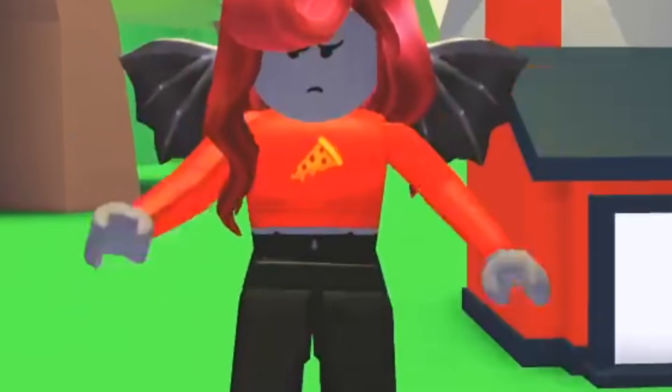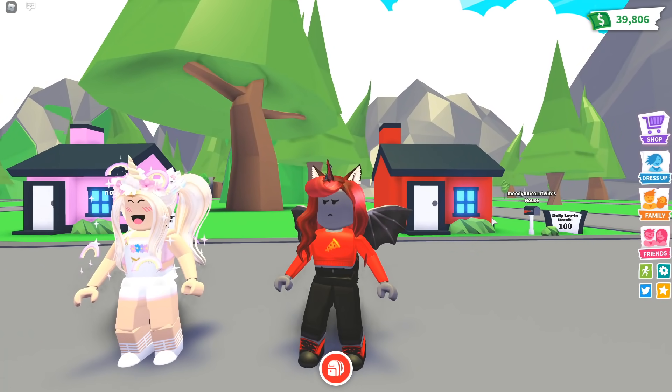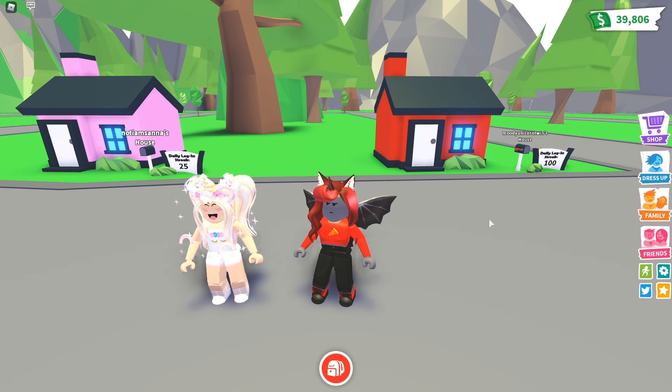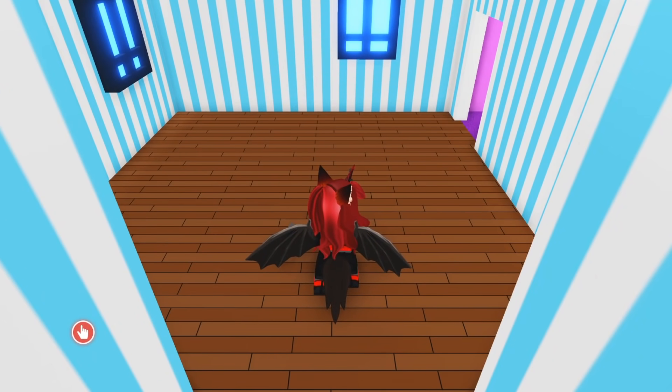I am so excited for today's build challenge because today we are only allowed to spend $1,000 to decorate an entire house in Adopt Me. This is gonna be tough. There are quite a lot of expensive things that you can get in Adopt Me, so we're really gonna have to count how much we spend today. I think we are gonna have 15 minutes to complete this challenge. Sounds like a perfect amount of time. Let's go to our house and start the countdown — 3, 2, 1, go!